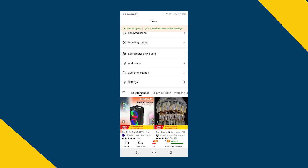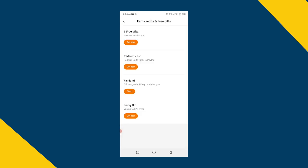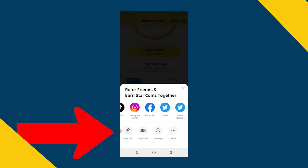Then go back and scroll up and click on 'Earn Credits and Free Gifts.' There are four different options, but you have to click on 'Redeem Cash.' To earn more money, click on 'Refer Friend,' copy the link, and share it with your friends and family members. When they join this app from your link, you will earn money.